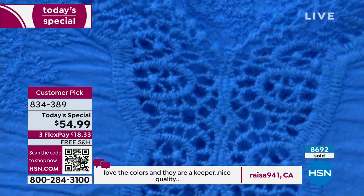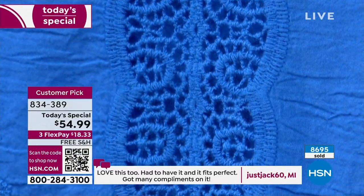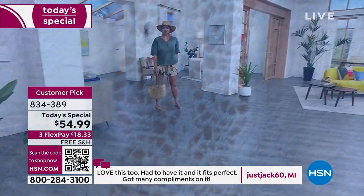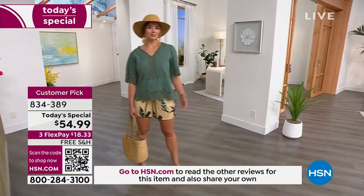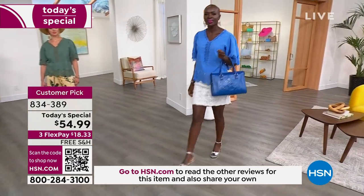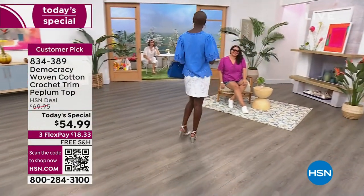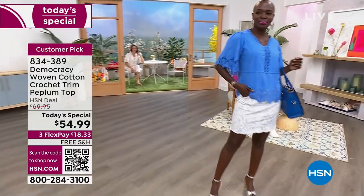It's $18 and some change — we ship it to you for free for you to try on. You're going to pair it to stuff you already have in your closet. What I love about Karen and Democracy is that you really pride yourself on the exquisite details — you never just give us something that's blank.